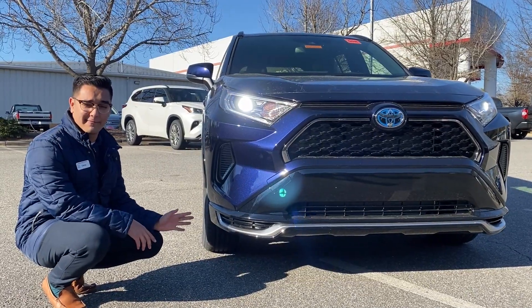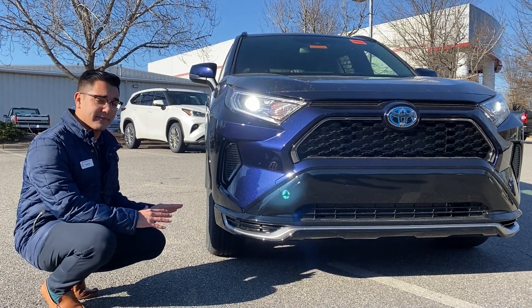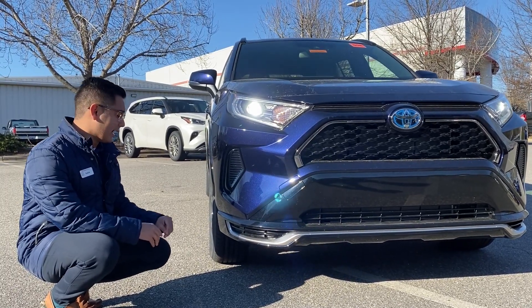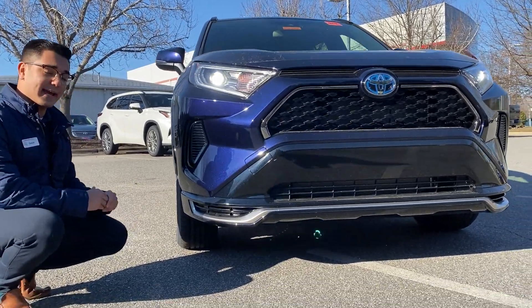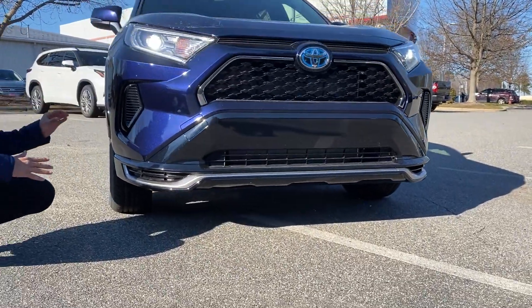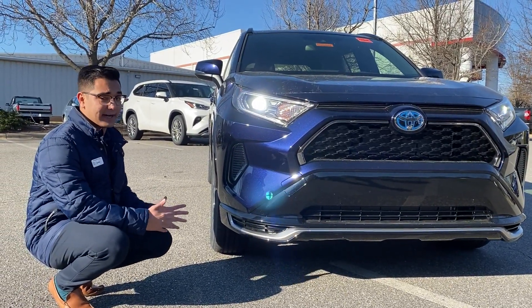The ground clearance on a RAV4 ranges from 8.1 to 8.6 inches. The RAV4 Prime specifically is 8.1, so you have plenty of clearance and you can actually take it off-road. It's a RAV4, but it also has a trail setting. It is all-wheel drive, so it's very capable.